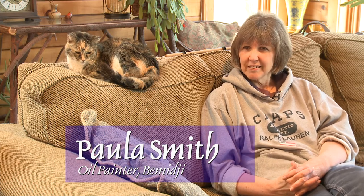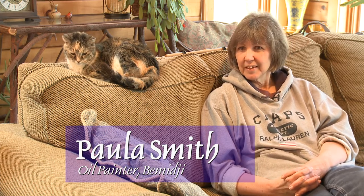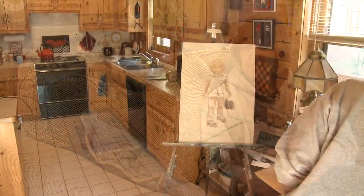My name is Paula Smith and I'm an oil painter, but I also work in pastels and acrylics. I do reverse glass painting and I've done wood carving, but lately I've been working on my oil painting. I haven't painted for two years and I'm just getting back into it, so it feels good.